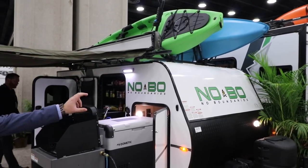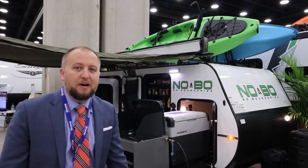Good morning, I'm Cody Shade with No Boundaries, and today we're going to show you a little bit about our brand new No Boundaries product line. We've got three distinct segments, and the one that you're looking at in front of you is the 10-5 series.